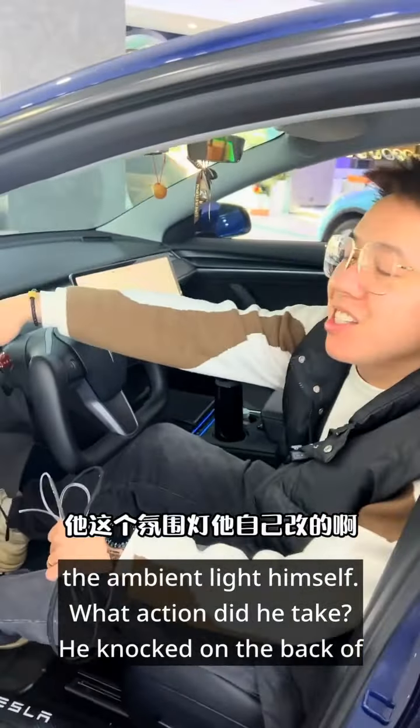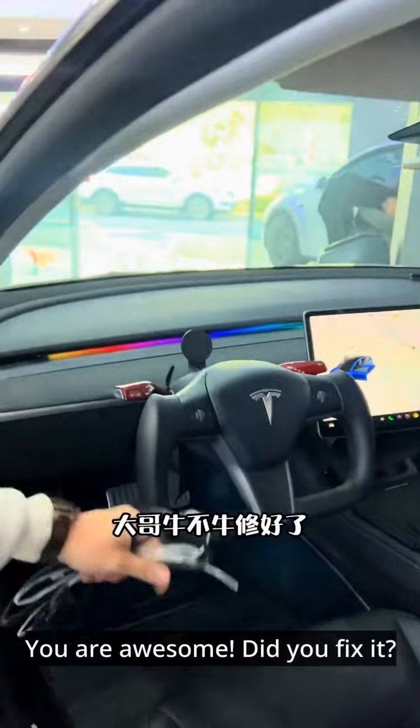I don't understand why the ambient light isn't working. Can you take a look at it? Brother, based on your experience, please fix it. You are awesome. Did you fix it?